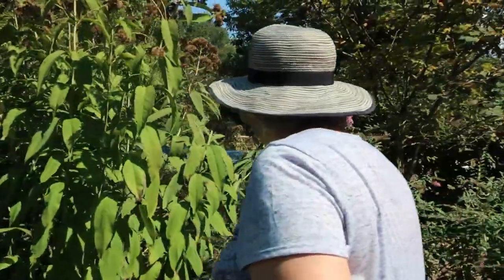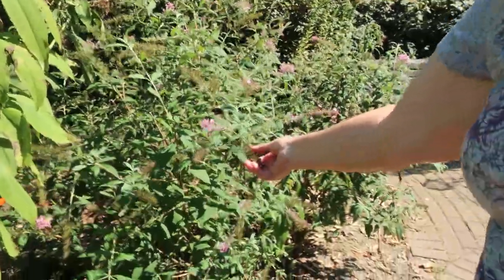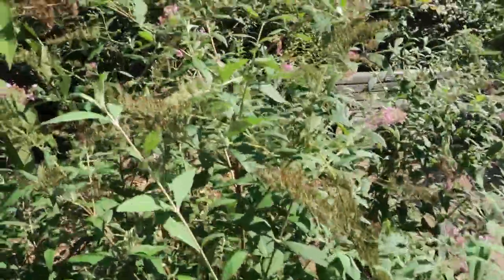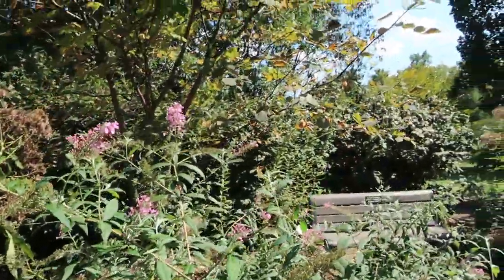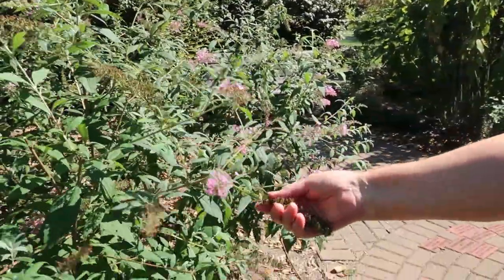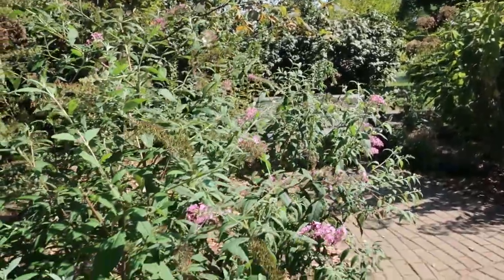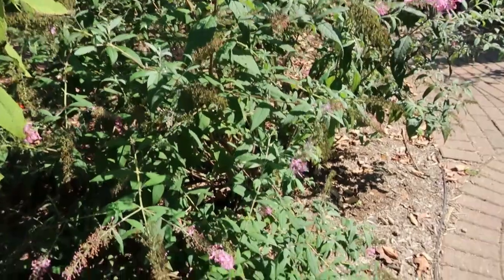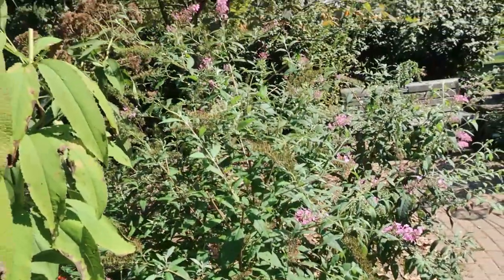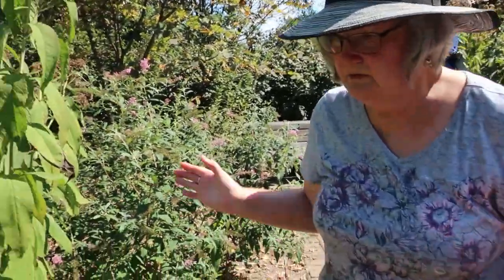We have butterfly bushes, and we try to keep them deadheaded, but as you can see, that doesn't happen all the time. We're very careful with the seed pods when we deadhead them — we make sure we take them and put them in yard waste. We have a big pile out back behind the shed where all garden waste goes, and MSD comes and picks it up, then they recycle it so it doesn't get wasted.